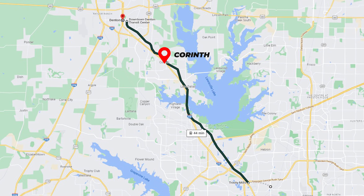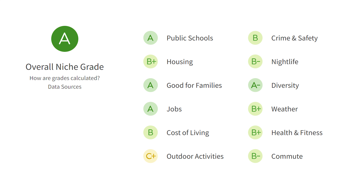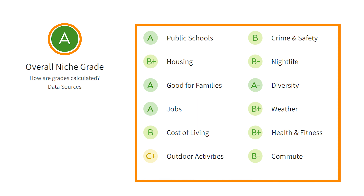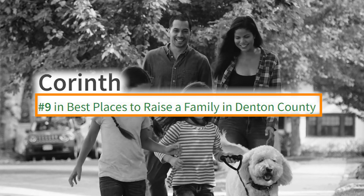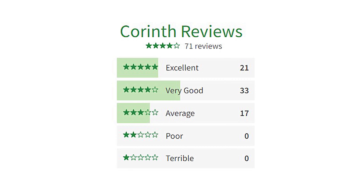Now Corinth is one of those cities that I, for the longest time, passed every single day when I was commuting from Carrollton to Denton — and that really was the story of a lot of commuters back then. However, now as more restaurants are coming into play and more homes are being constructed, it really has become a city of its own. To add some additional context, Niche.com interprets millions of public data sets and grades cities across the country. Corinth has received an A grade from Niche across 12 categories, and has been ranked the ninth best place to raise a family in Denton County. According to 71 reviews, current and past residents gave the city of Corinth a 4 out of 5 stars.